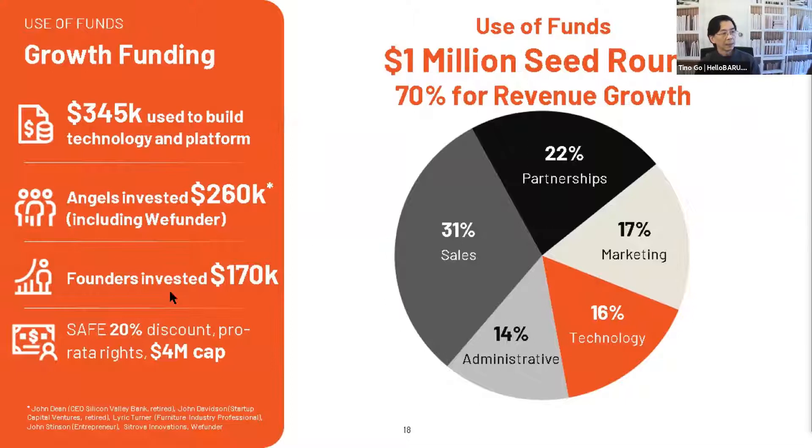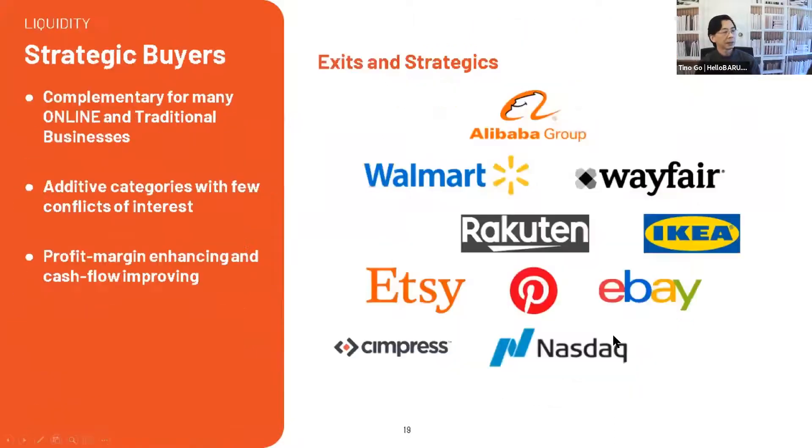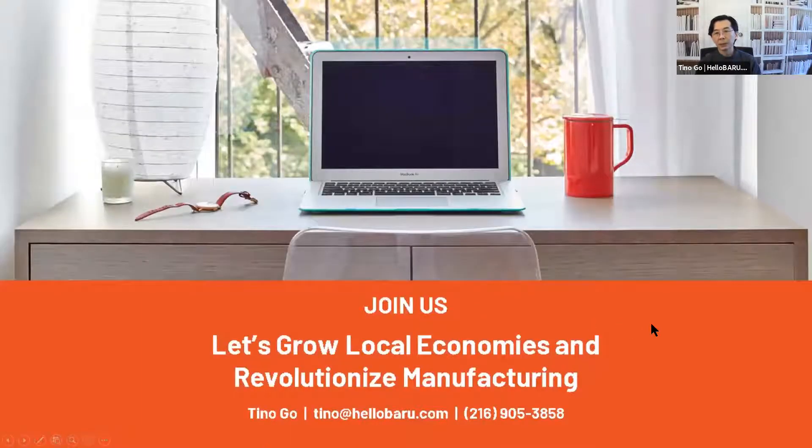We do foresee a lot of strategics and exits. This is just the furniture industry — our first application of the technology. It's additive business on the top and bottom line — a new consumer group for all of these traditional and online retailers. We are looking for folks to join us on this journey to grow our local economies and restructure manufacturing processes in a very eco-friendly way. I'm looking for referrals to corporates that might benefit from this technology, corporates who would want to offer it to their employees, as well as investors.